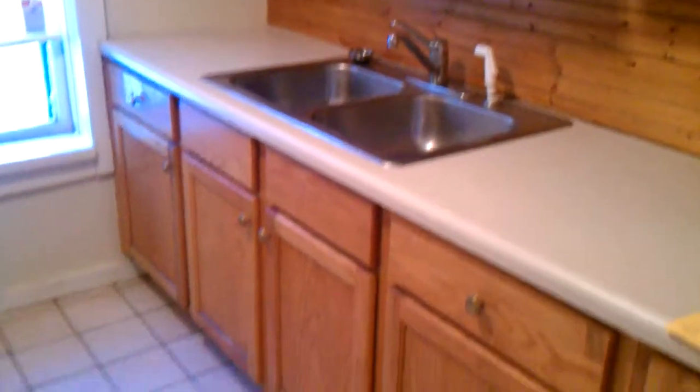Nice cabinetry, stove and fridge. You go around to the living room, and this will be the bedroom.